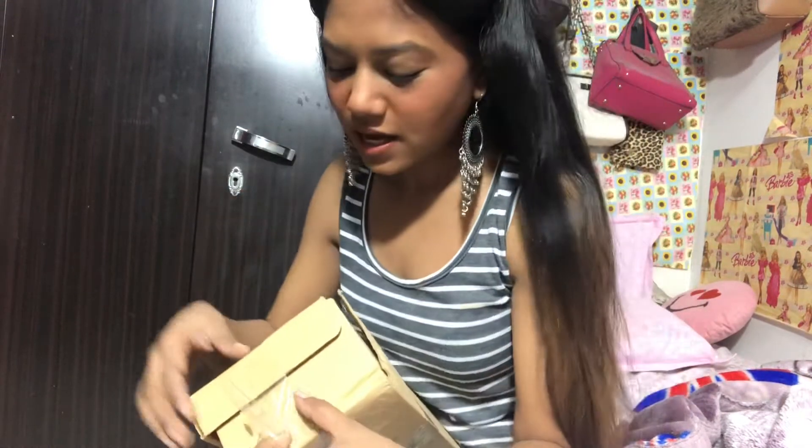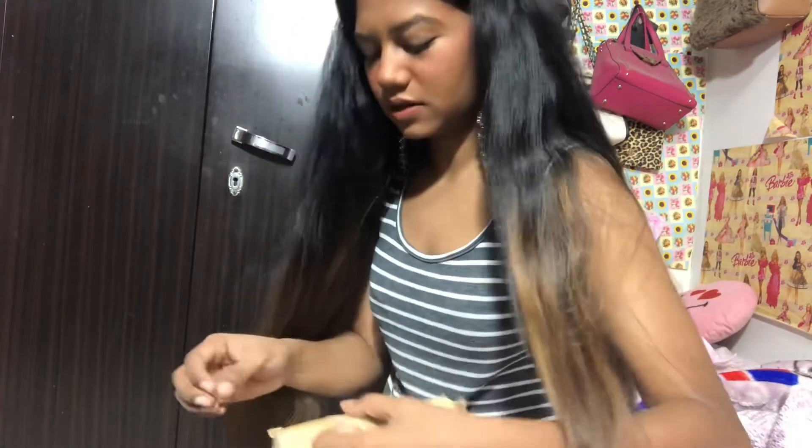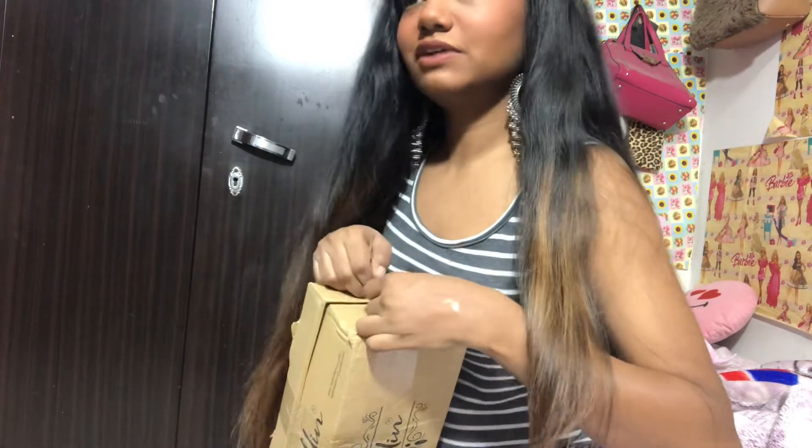I'm in my home — I just got ready to do my makeup to go to work. I don't have scissors, you guys.